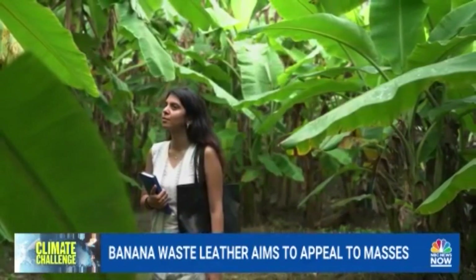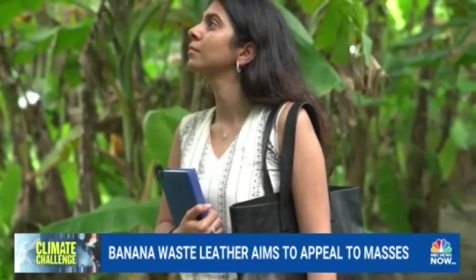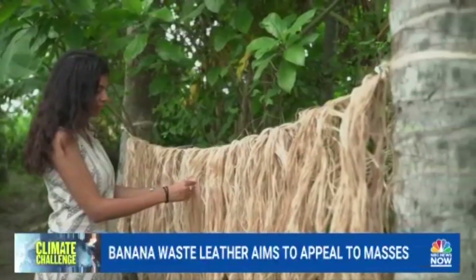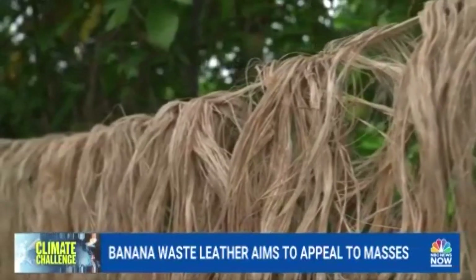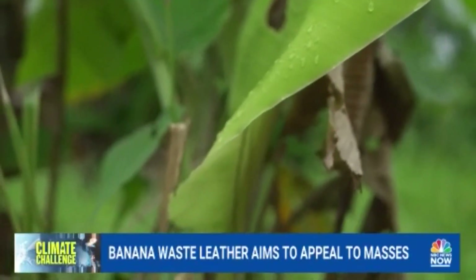CEO Janali Modi founded her company Banoffee only a year and a half ago while still a full-time grad student at Yale University. Her goal? Solve multiple problems with one solution — first, by tackling the excessive amount of banana crop waste found in her native country of India.